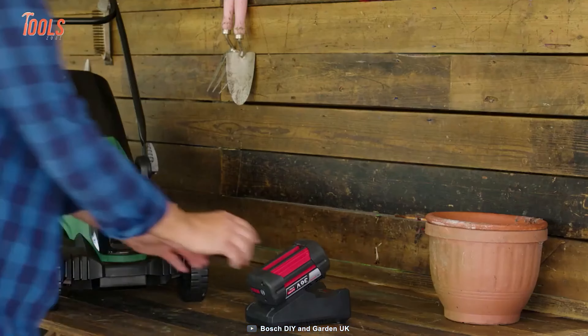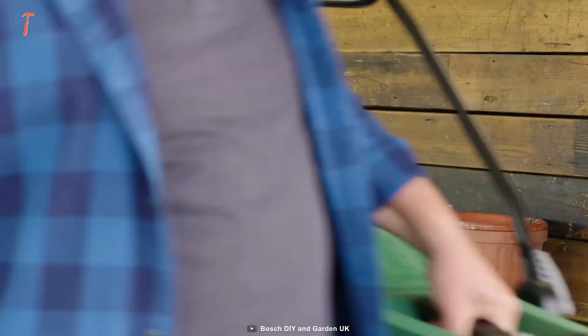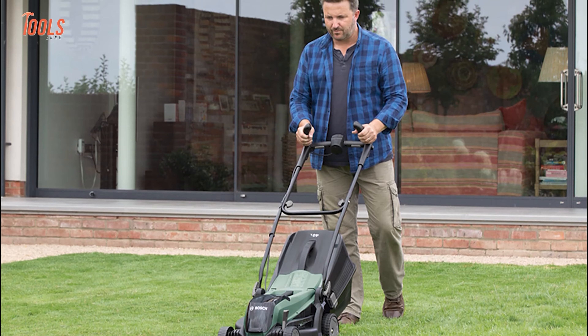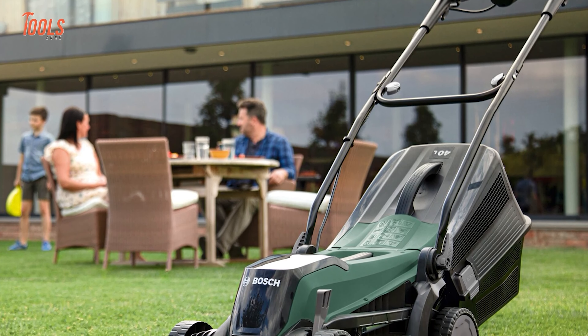Powered by a 36V battery, it provides maximum performance and unrestricted cordless mobility, making it suitable for lawns up to 550 square meters. Get ready for faster and better results along edges, and enjoy the convenience of easy transport and storage with the Bosch EZ Rotak 36 lawn mower.